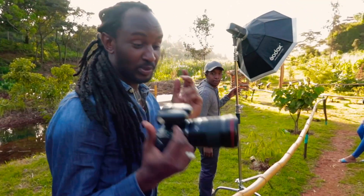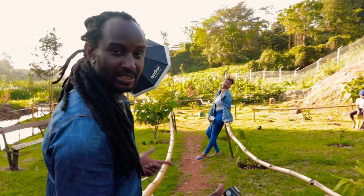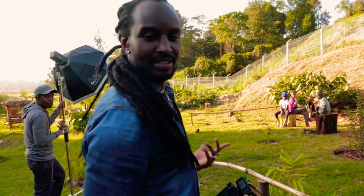So second location, we're still using the 135. We're using the bamboo sticks as our leading lines. Let's see how it goes.